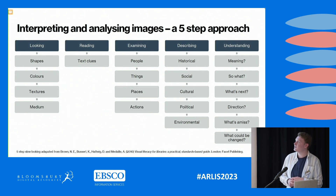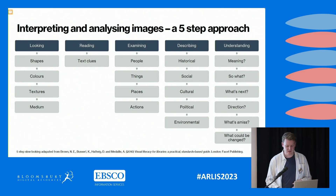The five steps are: looking, reading, examining, describing, and checking understanding. The last step is where we try to encourage students to be the most critical or philosophical in their thinking — so that they are thinking about how they can use an image, describe it, and then go off and conduct further research with that image.